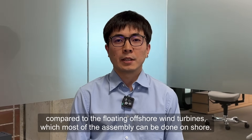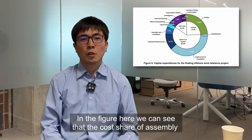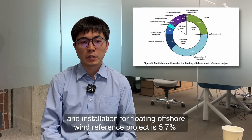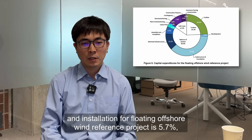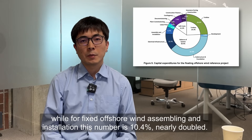In the figure here, we can see that the cost share of assembly and installation for a floating offshore wind reference project is 5.7%, while for fixed offshore wind assembly and installation, this number is 10.4% — nearly doubled.